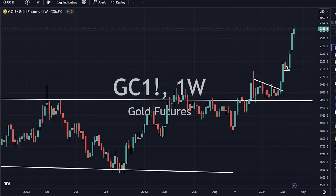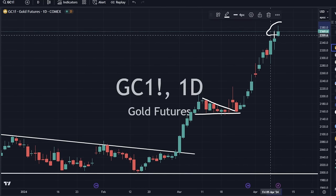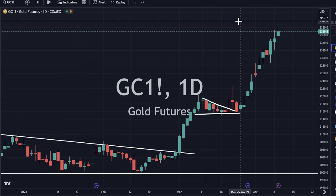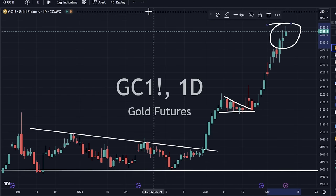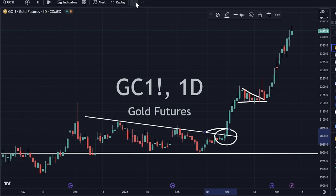Gold up $18 an ounce, still going up. We are getting a little bit of a slowdown — a little bit of wicks on the tops — but the trend is still upward, undeniably. We do not have a reversal candlestick yet, but that would be something you might be looking for. Would I be a buyer up here? No. You should have bought the breakout down here if you're a gold buyer.